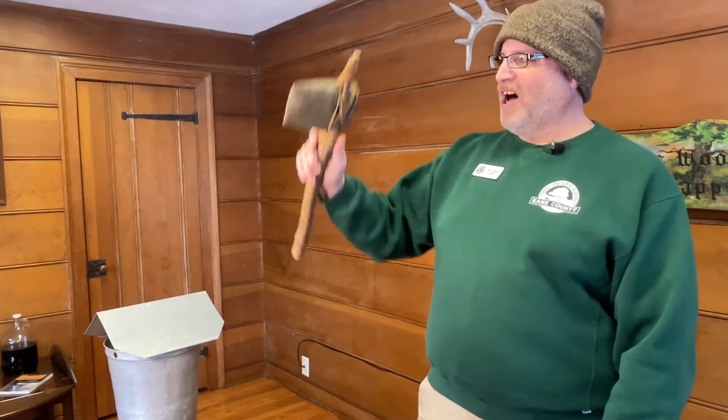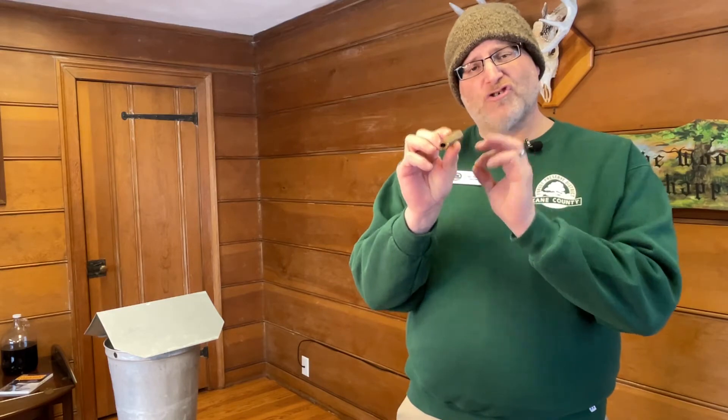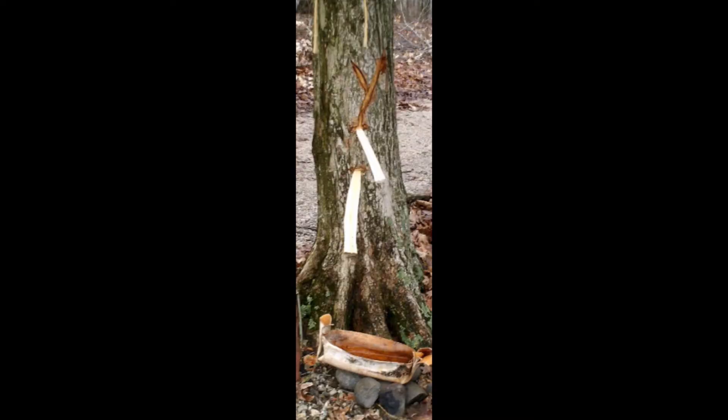The Native Americans would access the sap by making grooves in the bark with a tomahawk. Now this could injure the tree over time, and when you put the bucket against the bottom of the tree, much of it gets wasted. So they would find shrubs with a soft pith, such as elderberry and sumac, and would burn out the center creating a tube — a form of a spout that could direct the sap directly into a bark bucket.